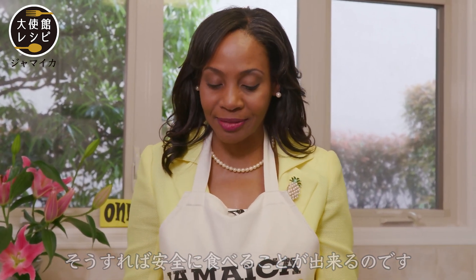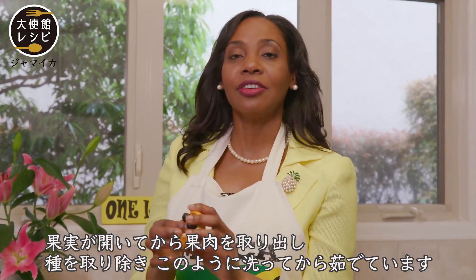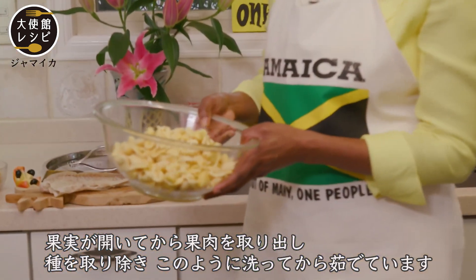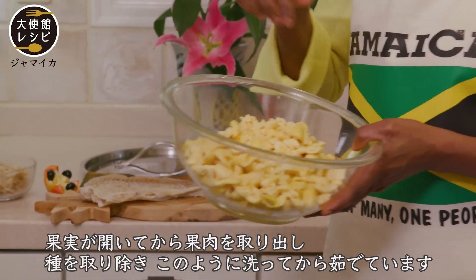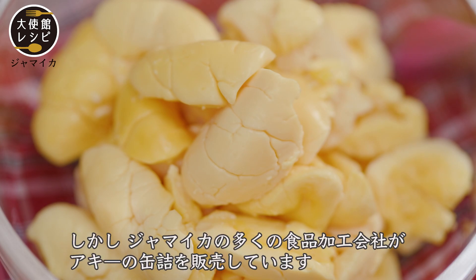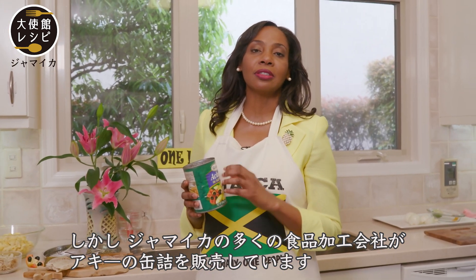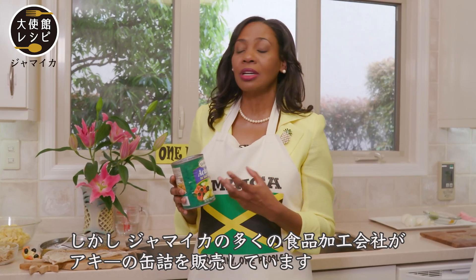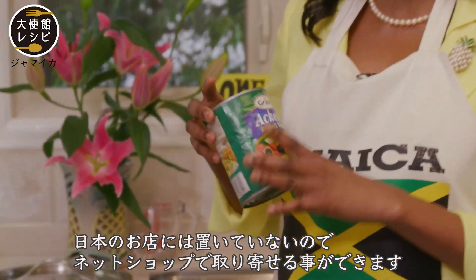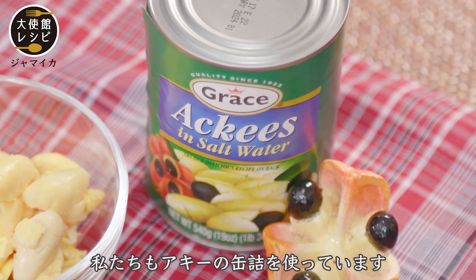When the pod is open, we take the flesh, wash it, take off the seeds, and boil it. These days many Jamaican companies — we call it agro-processing — are preparing the ackee and selling it in cans. It's not available in Japan, but you can get it on the internet. So I'm going to use this can of ackee.